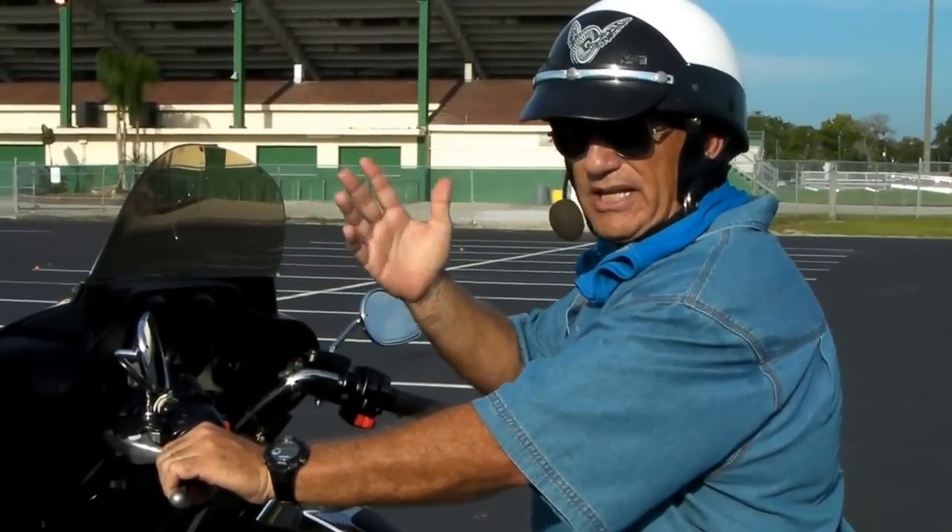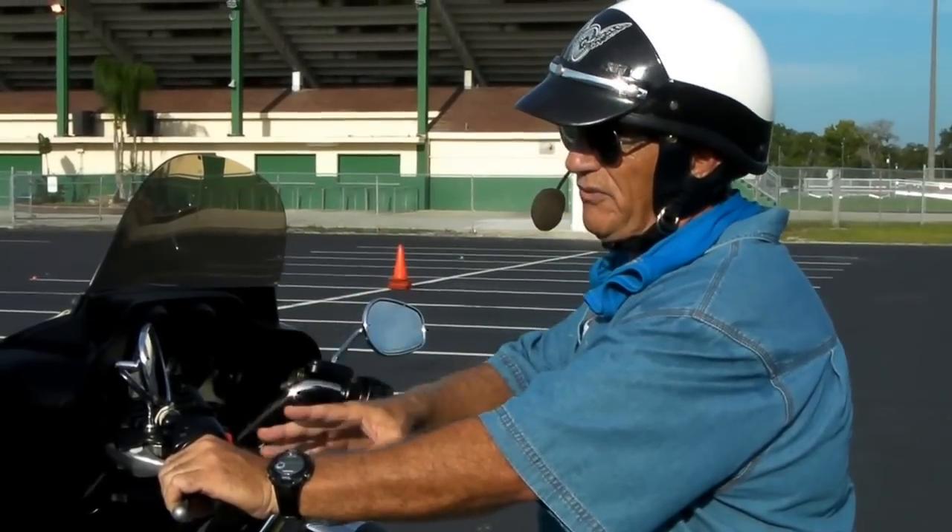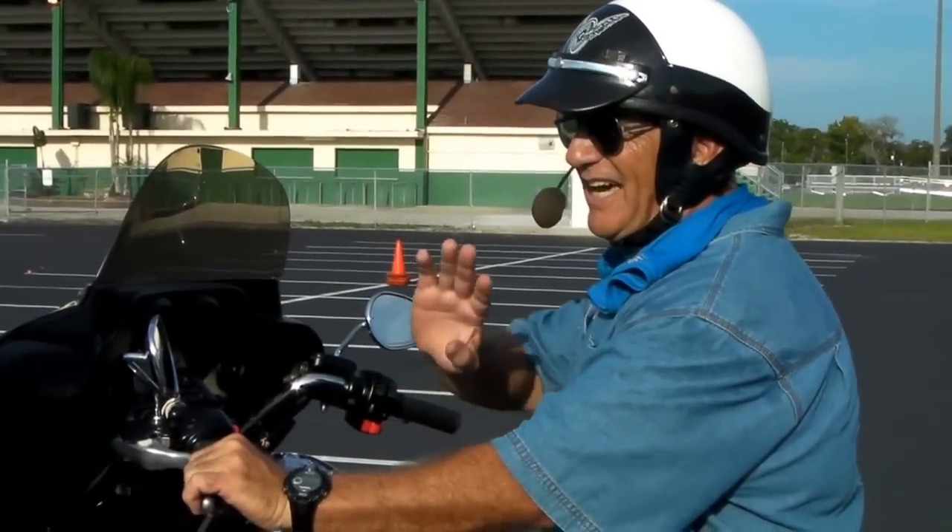Second gear works well on six-cylinder and four-cylinder bikes. But on all Harleys, first gear is perfect — and it's not a mystery.